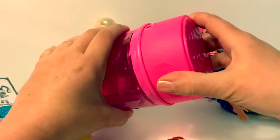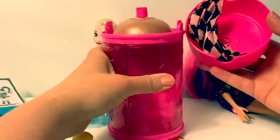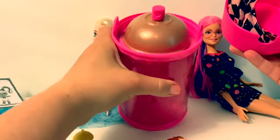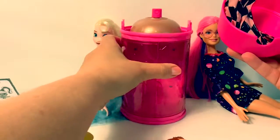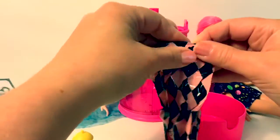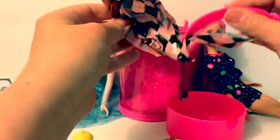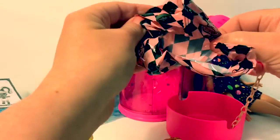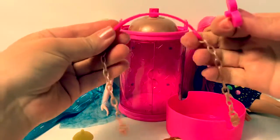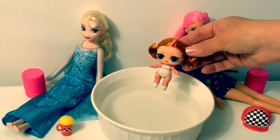Let's not forget the top part. Here's another surprise. This can is like a hair spray bottle. Let's see what this one is. It's a little chain to hang on a hair spray bottle.